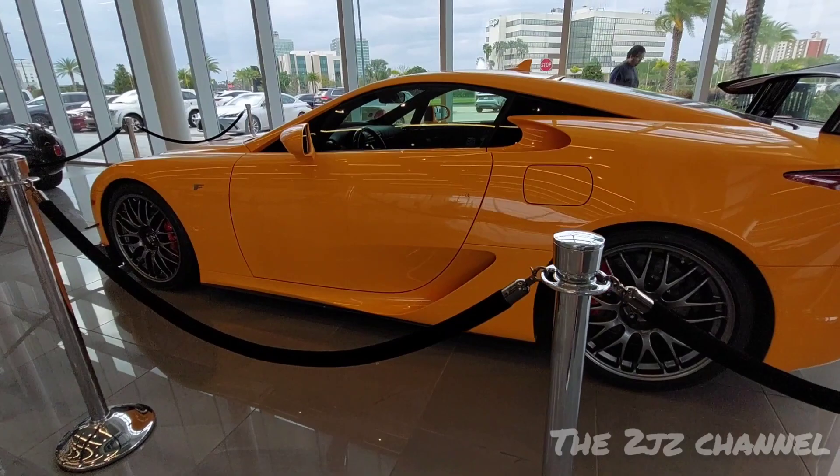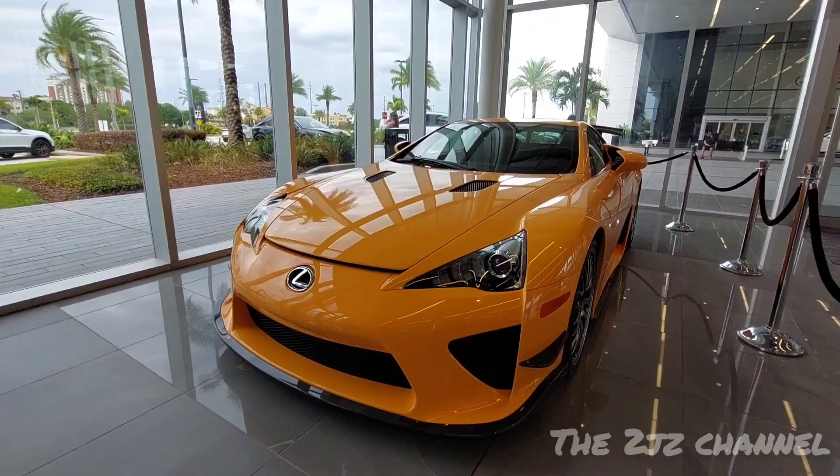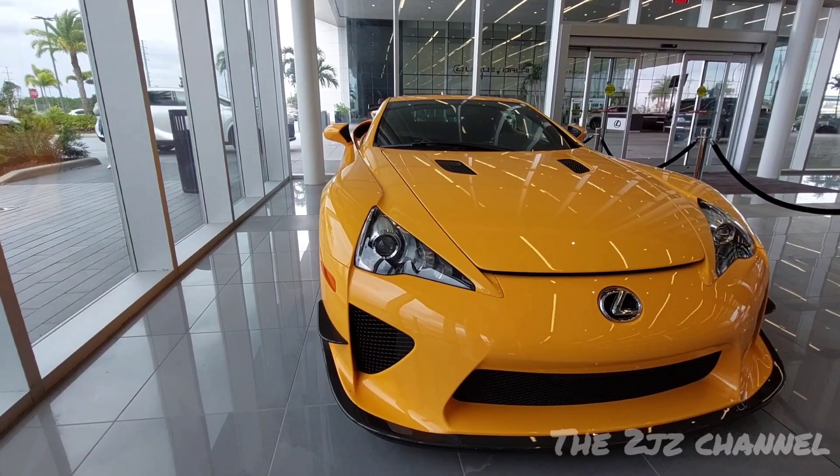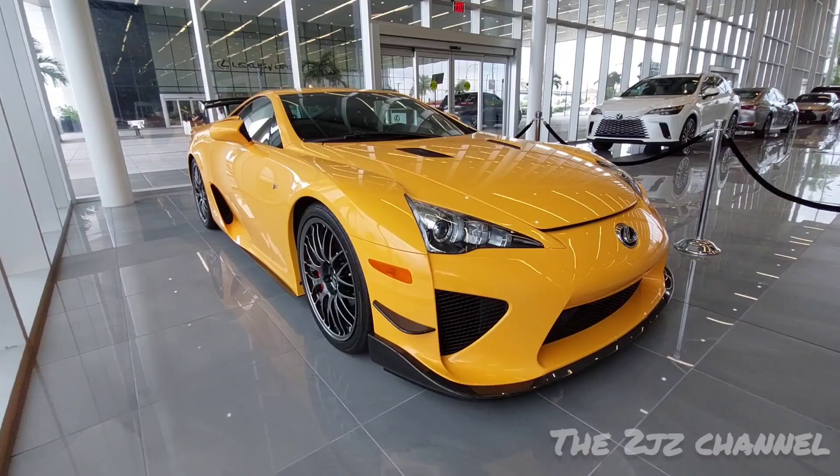Look at this, this is a Nürburgring Specs LFA. Such a beautiful car. It's gonna be the first and last time seeing one in person, so beautiful.